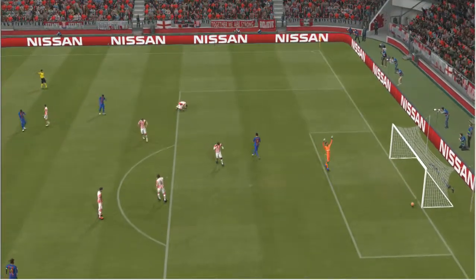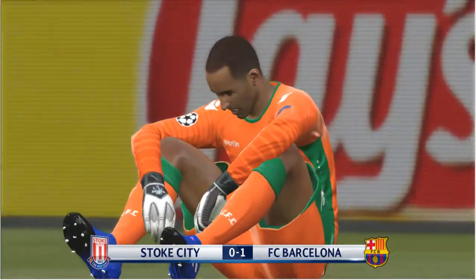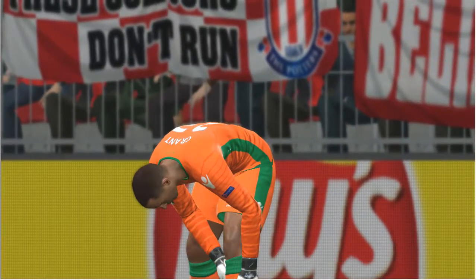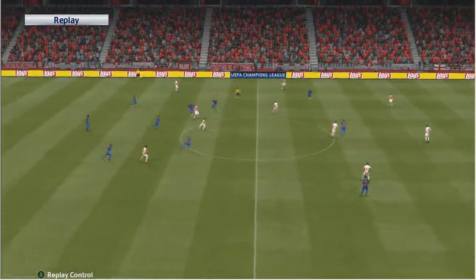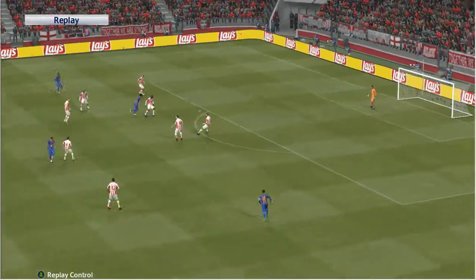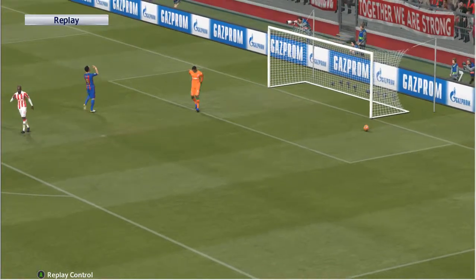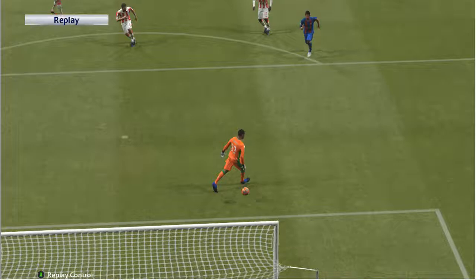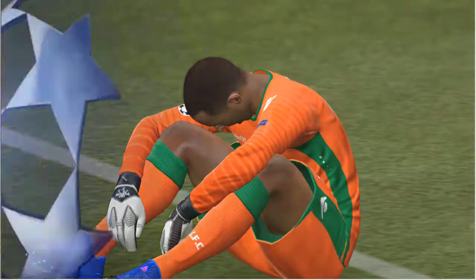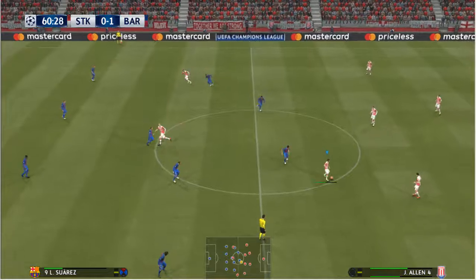He has stuck it into his own net! That wasn't in the script — and you have to feel for him, Peter, it's ended in some embarrassment. Fortuitous as it may have been, they all count as one.